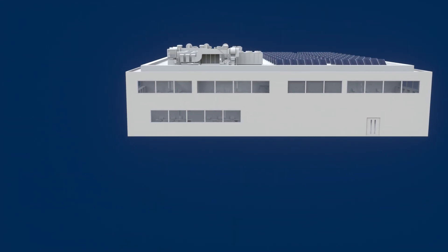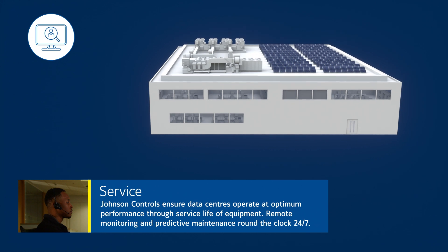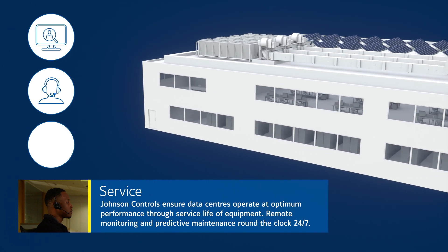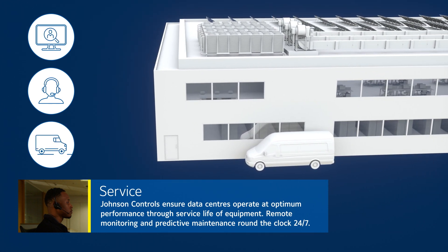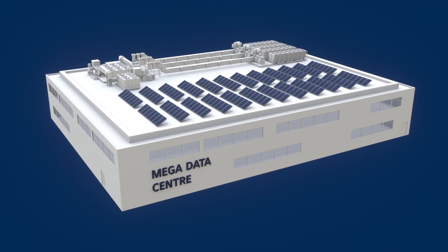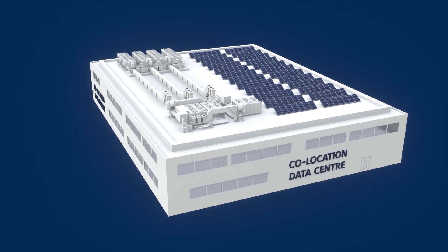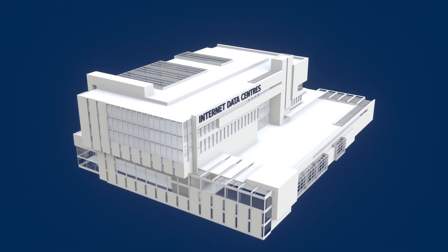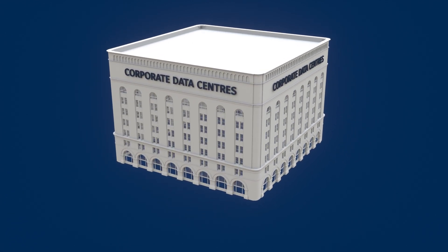Johnson Controls can provide peace of mind by ensuring that your data center operates to optimum performance levels through the service life of your equipment, and provides remote monitoring and predictive maintenance expertise 24 hours a day, 365 days a year. Johnson Controls portfolio delivers solutions for every type of data center across fire suppression, sprinkler systems, fire detection, HVAC, security, energy and building management, and service excellence.